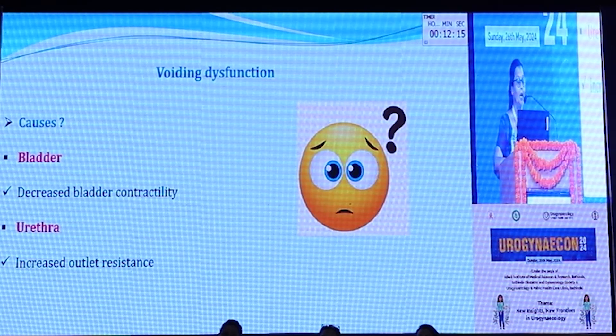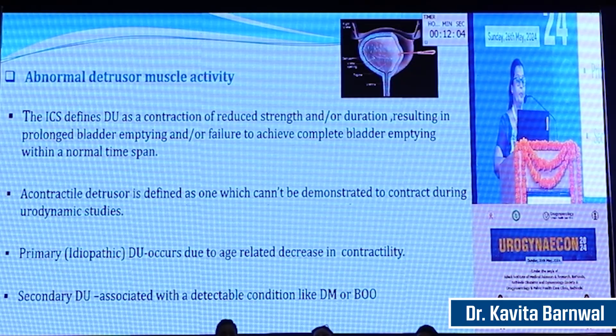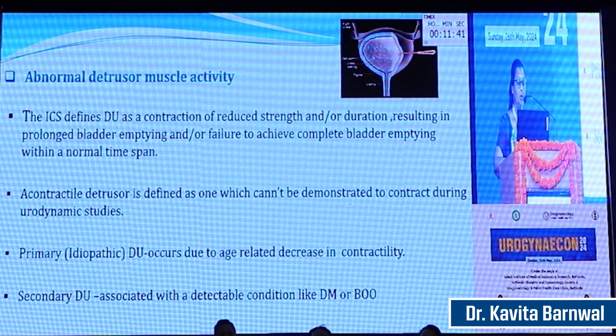The causes of voiding dysfunction can be either in the bladder when there is decreased contractility of the detrusor muscle, or in the urethra when there is increased outlet resistance. Abnormal detrusor muscle activity is defined as contraction of reduced strength and/or duration resulting in prolonged bladder emptying and/or failure to achieve complete bladder emptying within a normal time span. An acontractile detrusor is defined as one which cannot be demonstrated to contract during urodynamic studies. Primary or idiopathic detrusor underactivity occurs due to age-related decrease, while secondary detrusor underactivity can occur in conditions like diabetes mellitus or after prolonged bladder outlet obstruction.